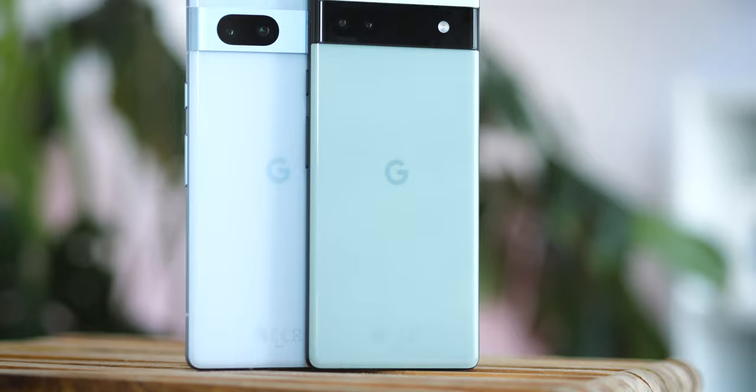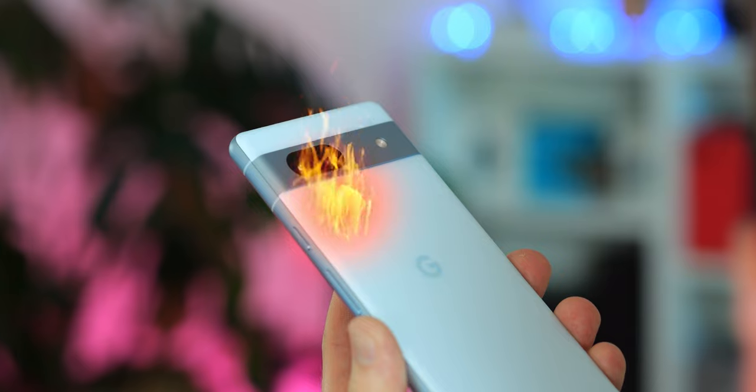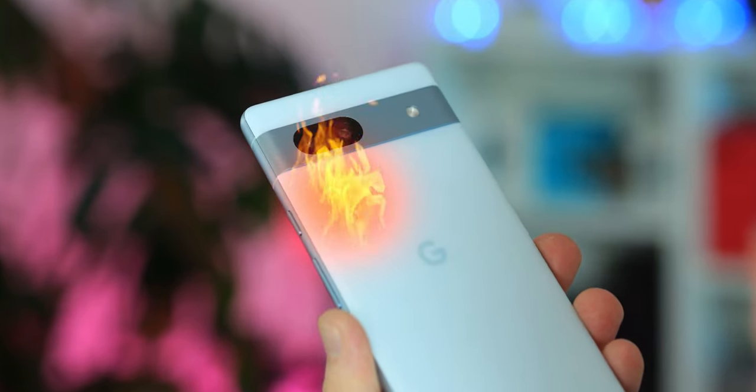I also noticed the 7a running a little hotter than the 6a, and it even seemed to get a little bit warmer than the Pixel 7 Pro, which is my go-to Android phone most of the time. Google's Tensor chips do have a reputation for getting a little toasty, especially compared to the latest Snapdragons. But this is the first for a while that I've actually noticed a build-up of heat, especially during the first few days with this phone. Believe it or not, though, that's basically most of the bad out of the way for the 7a.